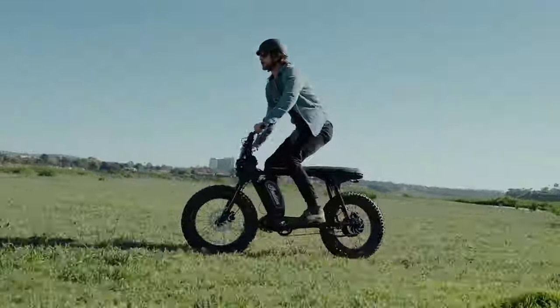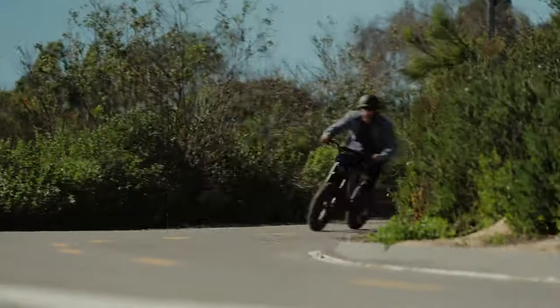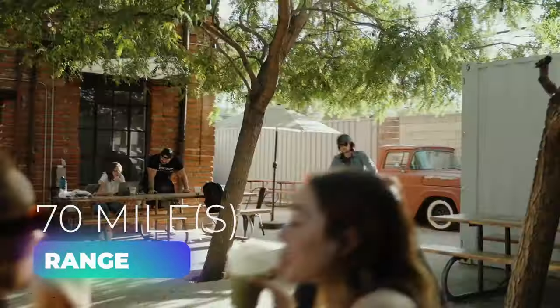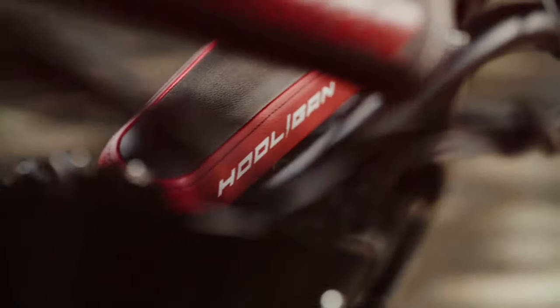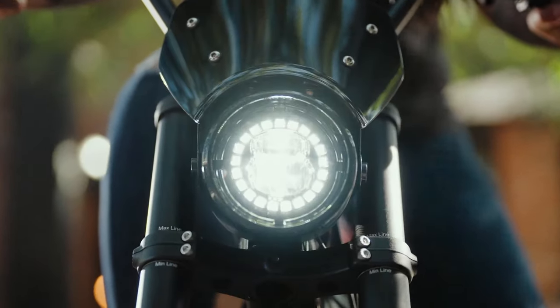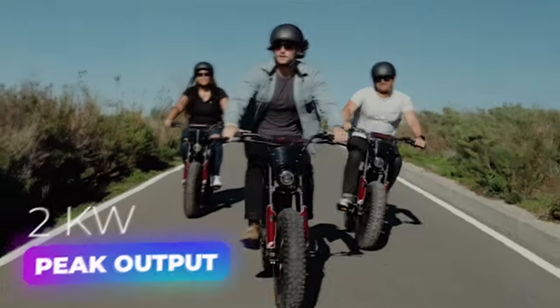This e-rideable offers a unique blend of motorcycle-inspired design and off-road capability. With a top speed of 28 miles per hour and a 960-watt-hour battery that provides up to 70 miles of range, this bike delivers an exhilarating ride both on and off the pavement. The 1.2-kilowatt motor and larger battery capacity set it apart, especially when unleashed in off-road mode, which uncorks up to 2,000 watts of power.